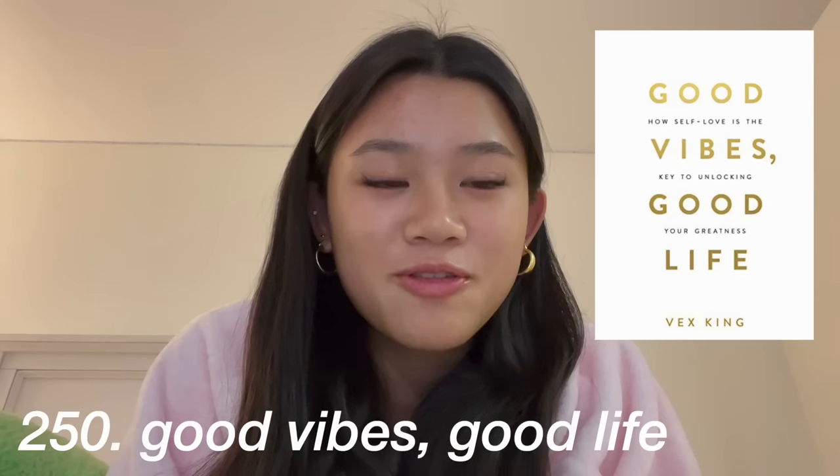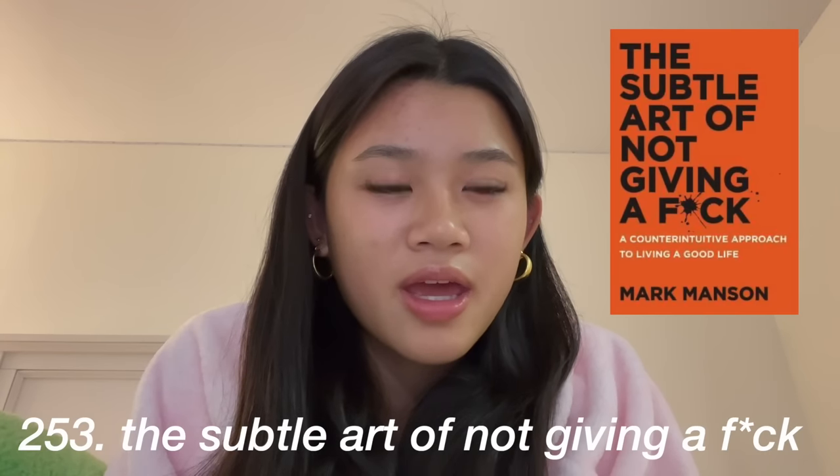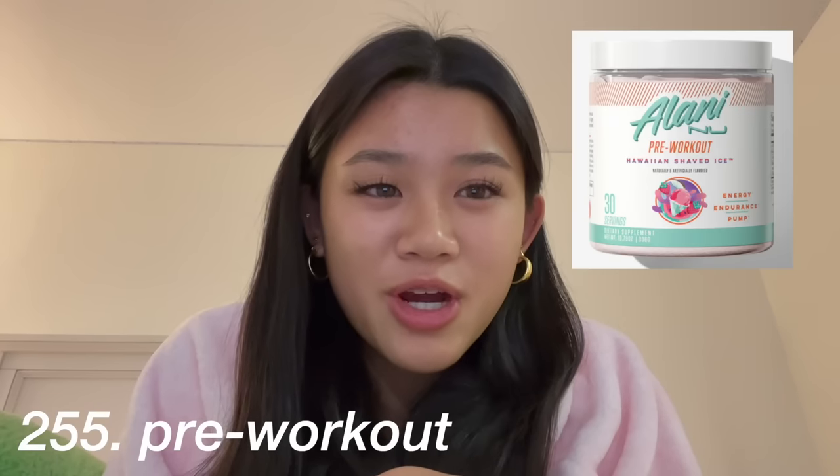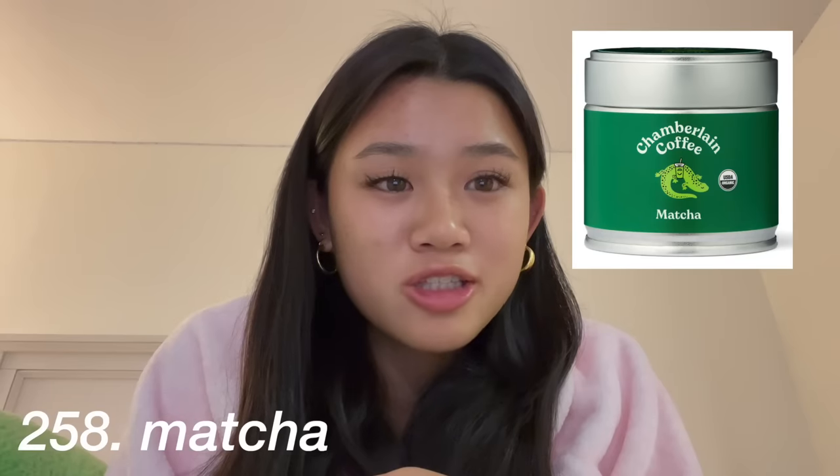The next category is books: a Papier planner, the Five Minute Journal, the Do It for Yourself journal, Good Vibes Good Life, Colleen Hoover books, It Starts With Us, The Subtle Art of Not Giving a F. Next category is food and supplements: protein powder, pre-workout, protein bars, favorite candy and snacks, matcha or coffee, energy drinks — I like Celsius — and the Bloom greens.